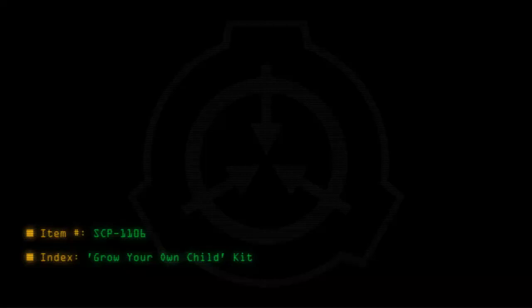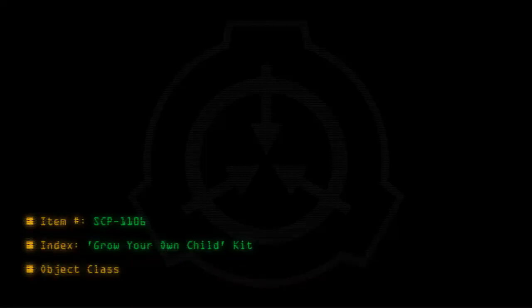Item number SCP-1106. Index: Grow your own child kit. Object class: Safe.